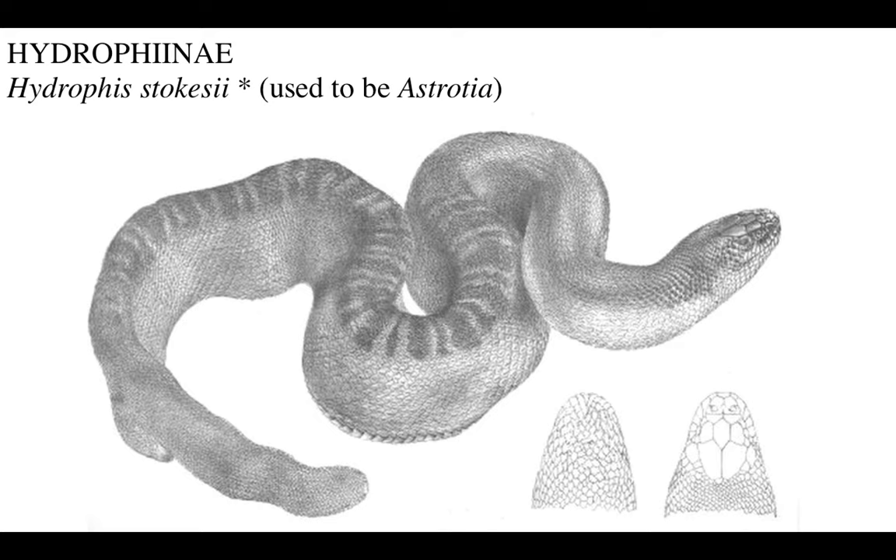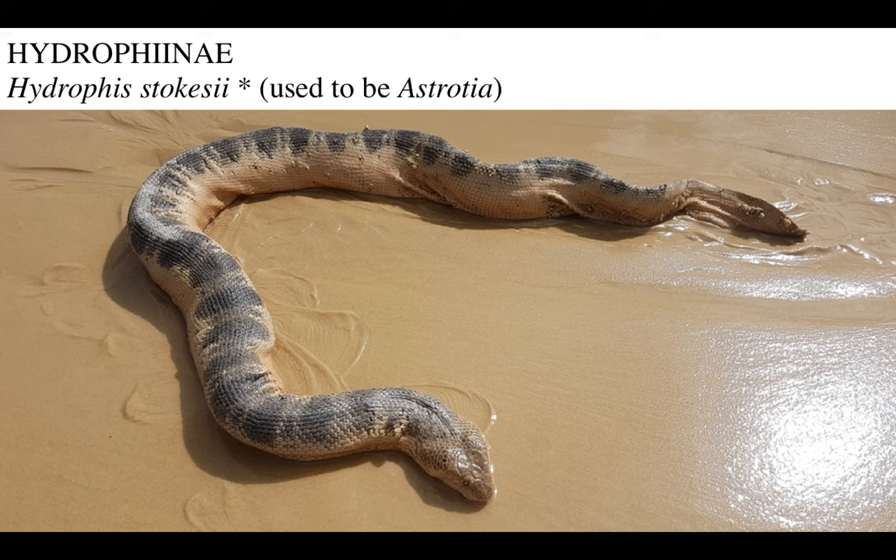Anyway, this guy used to be known as Astrotia stokesii, Stokes's sea snake. We now know it as Hydrophis stokesii, and it's a big, powerful, burly predator on active fish. This is what it looks like in real life, and you can see it's almost like a mosasaur that washed ashore. You can also see it's plagued by these barnacles and parasites.